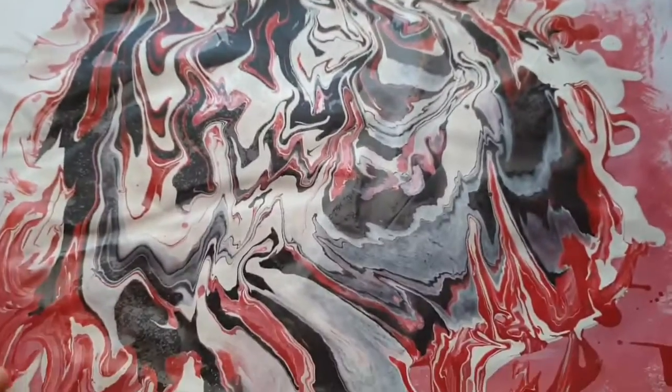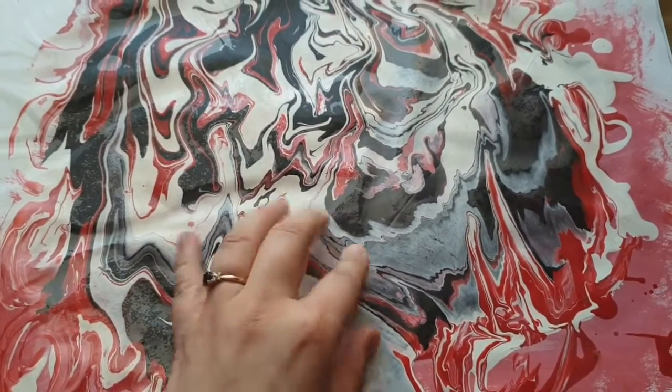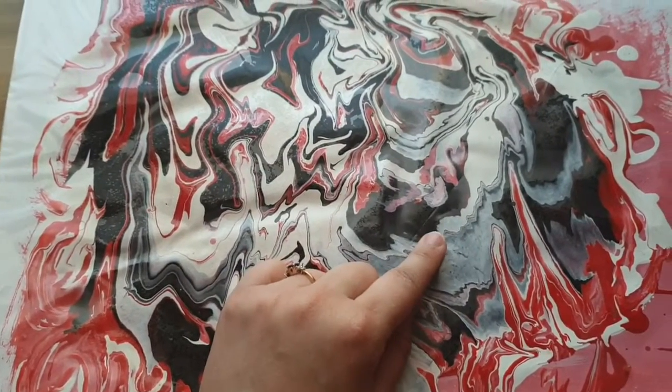That was one of the first bits I did, because after uni I didn't really get much into art again until about a year after. Then we've got these ones where I've literally just used acrylic paint and melted them together with a background.